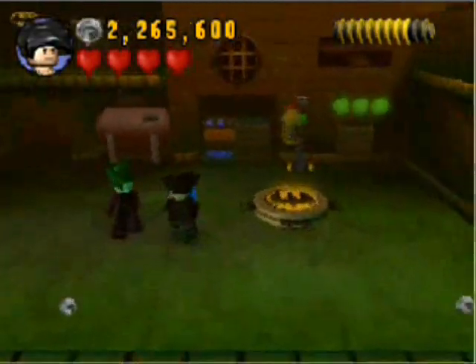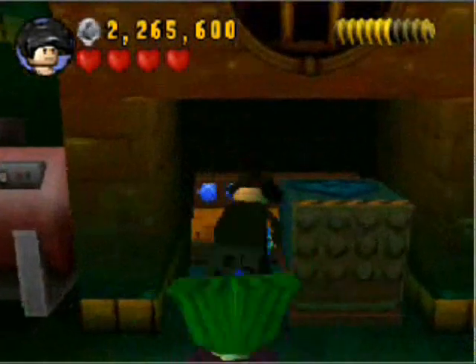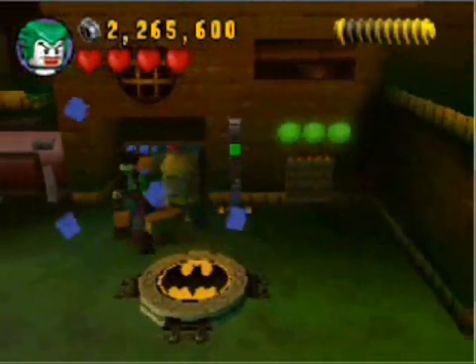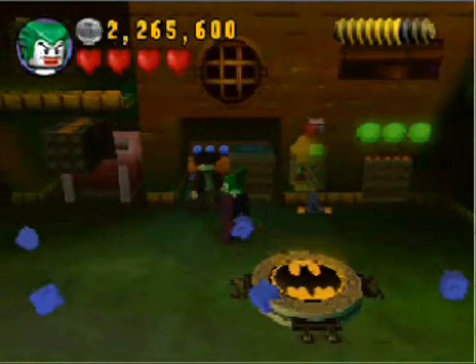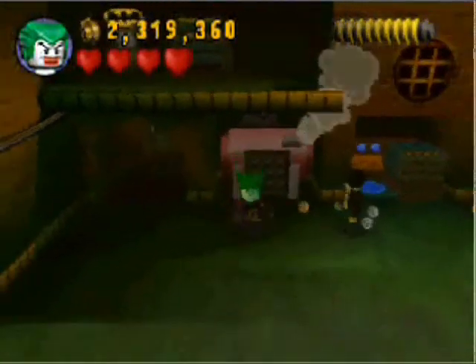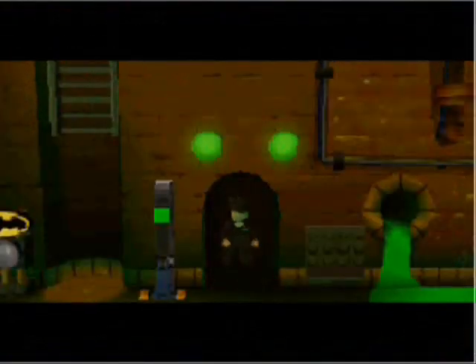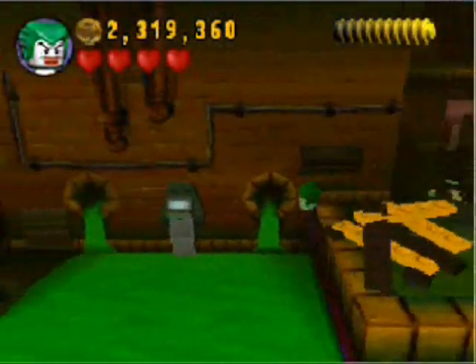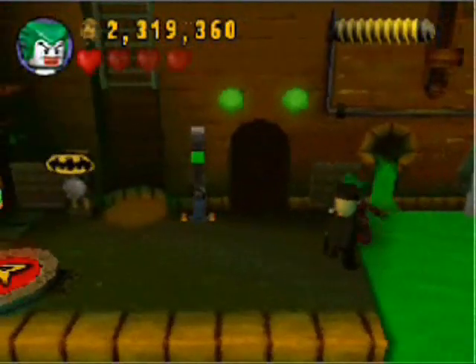I'm gonna switch off to Joker here. Switch back to Dick. For some reason, this copy of the game really likes to put Dick Grayson in my team rather than, like, Nightwing or Robin. Maybe I just keep randomly rolling the die, and there's only so many shoot-using characters anyway — like half of them are villains.